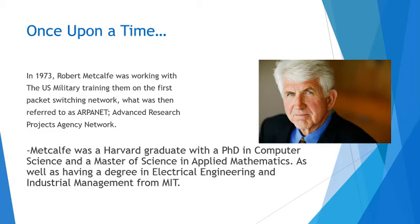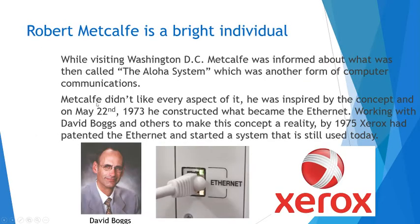Robert Metcalf was a Harvard graduate with a Ph.D. in Computer Science, a Master of Science in Applied Mathematics, as well as having a degree in Electrical Engineering and Industrial Management from MIT. Both of those schools are extremely prestigious, and it is very impressive that he was able to get through both of them with two degrees each. So Robert Metcalf was a very bright individual.